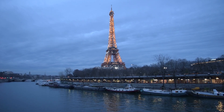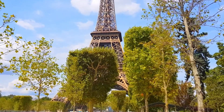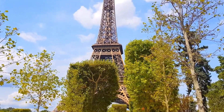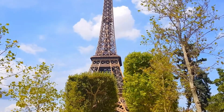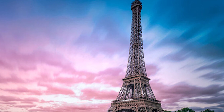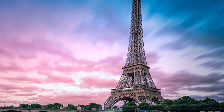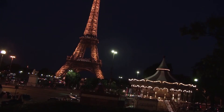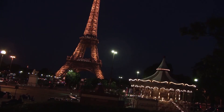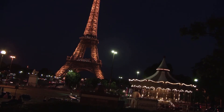Today the Eiffel Tower is a global icon. Millions visit every year, snapping photos and marvelling at its engineering marvel. The construction story of the Eiffel Tower reminds us that even the most unusual ideas can become something incredible. Even if you face criticism or challenges, don't give up. Keep working hard and believe in your vision — your creation might just become a symbol of an entire nation someday, just like the Eiffel Tower did for France.